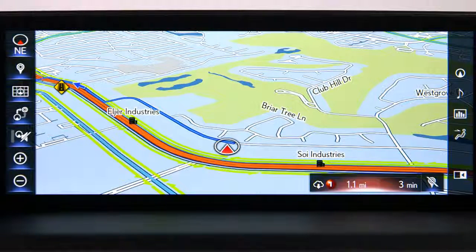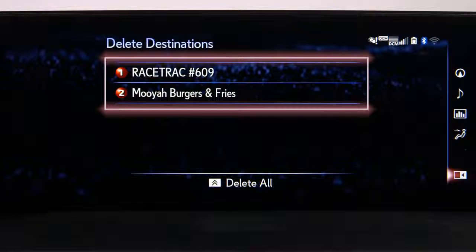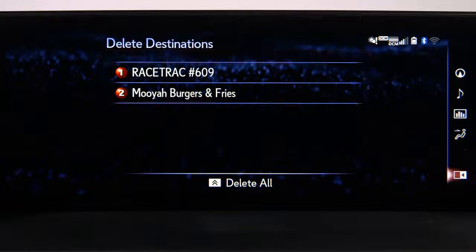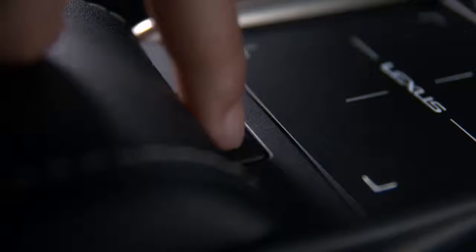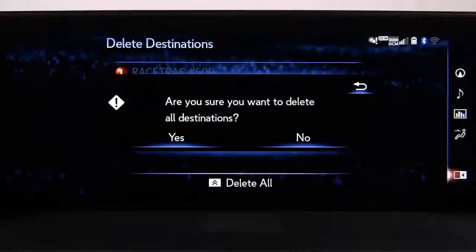To delete a destination from route guidance, select the destination pin icon on the right side of the screen. Select the destination you would like to delete, or press the sub function button to delete all destinations, then select yes to confirm.